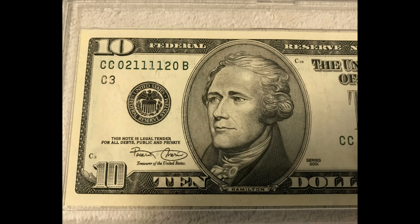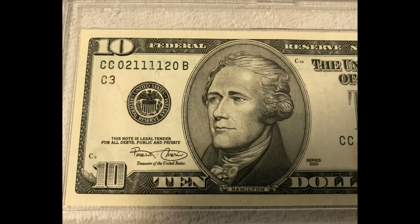Radar and super radar dollar bills: a radar serial number reads the exact same backwards and forwards, like a palindrome. A good condition uncirculated one dollar radar note could sell for about twenty-five dollars or even more than a hundred. If only the two end digits are different, you have a super radar, which is much more rare and valuable. Even a one dollar bill with this type of serial number can sell for up to a hundred twenty-nine dollars.